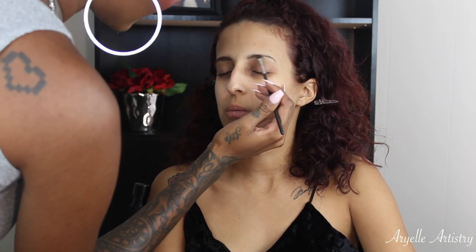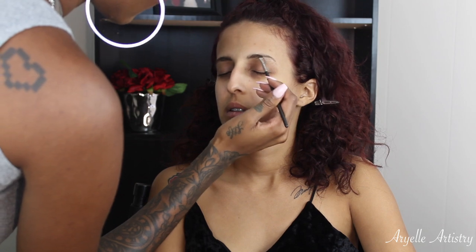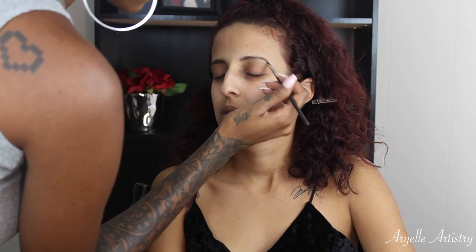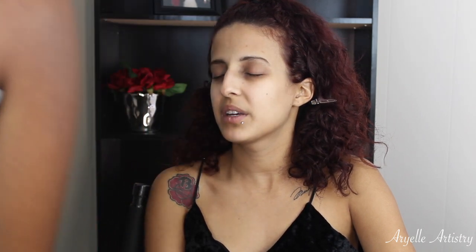And then I'm gonna go in with a dark powder with this angled MAC brush just to fill in any sparse areas and to define her brows a little bit more. I'm going to be going in with the Anastasia brow pencil and this is in dark brown.